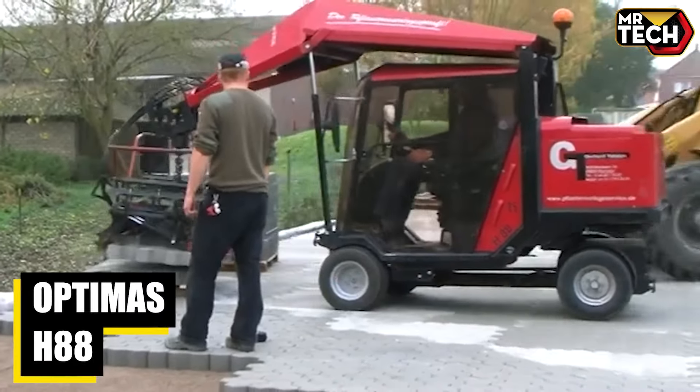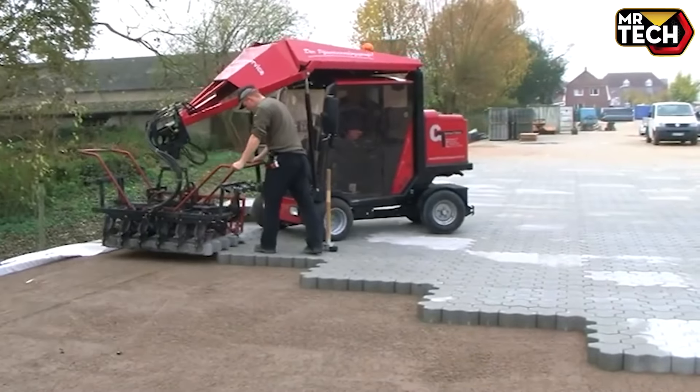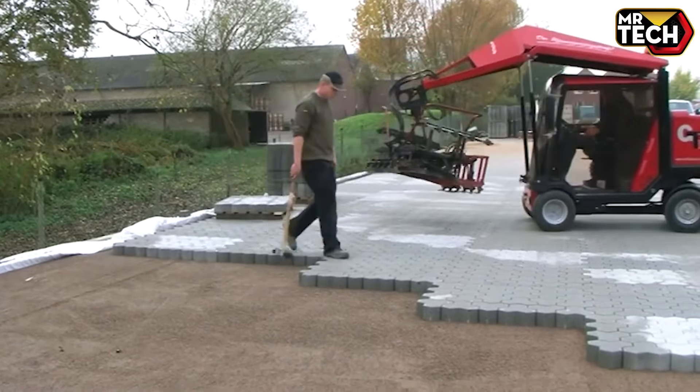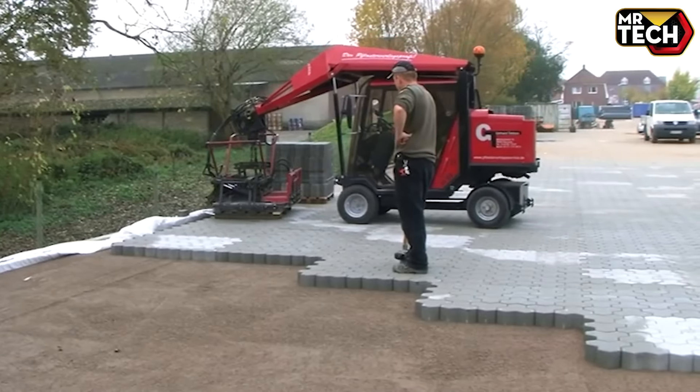The Optimus H88 paving machine is an engineering marvel, built in Germany. It boasts a robust 1,300 kg weight and a 25 kW engine. With features like wide tires and heated mirrors, it's perfect for all terrains — ready to elevate your paving game.